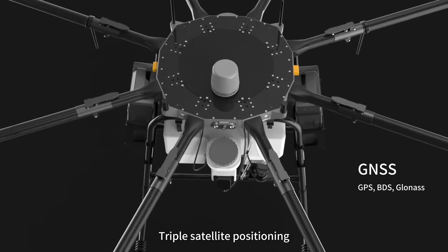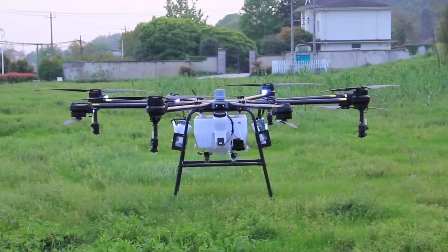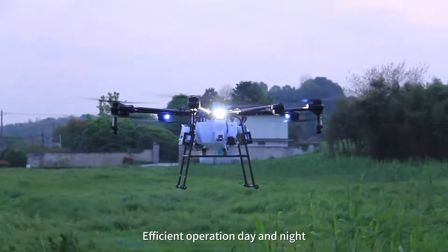Triple satellite positioning — GPS, BeiDou, and GLONASS — with real-time automatic switching. A 1080p FPV camera equipped with bright LED nightlights provides real-time HD images for efficient operation day and night.